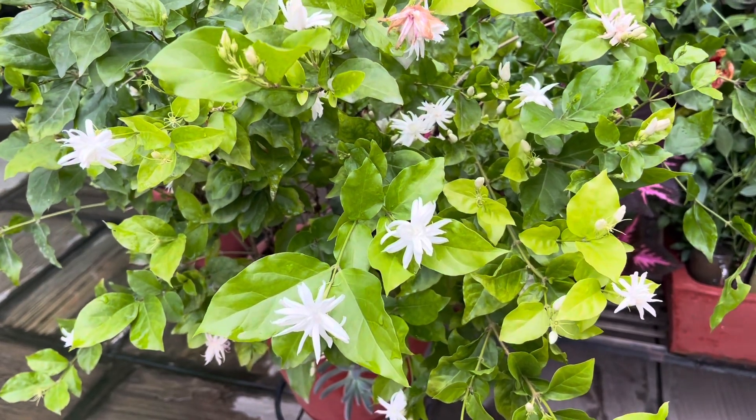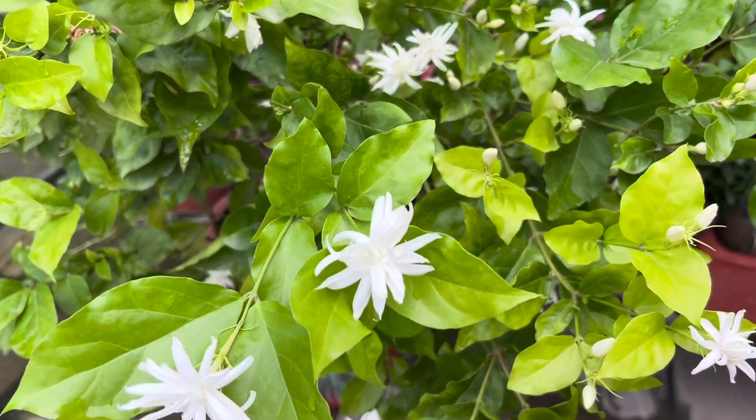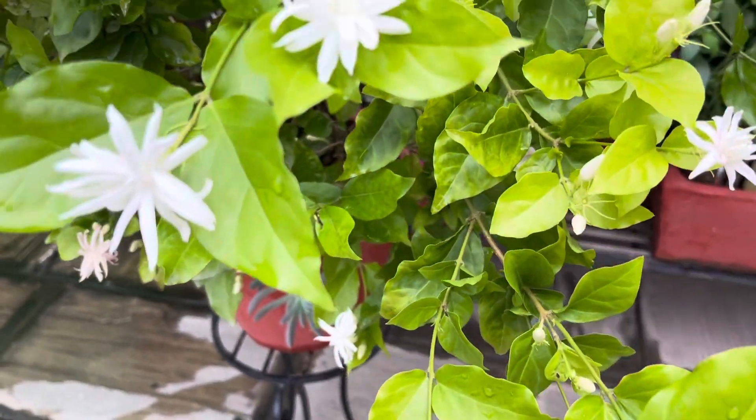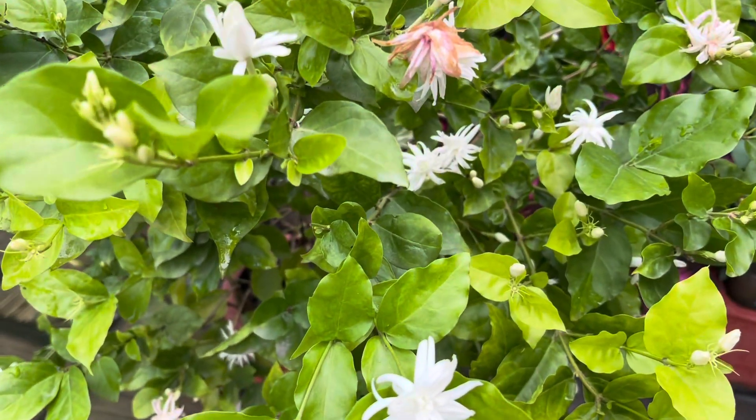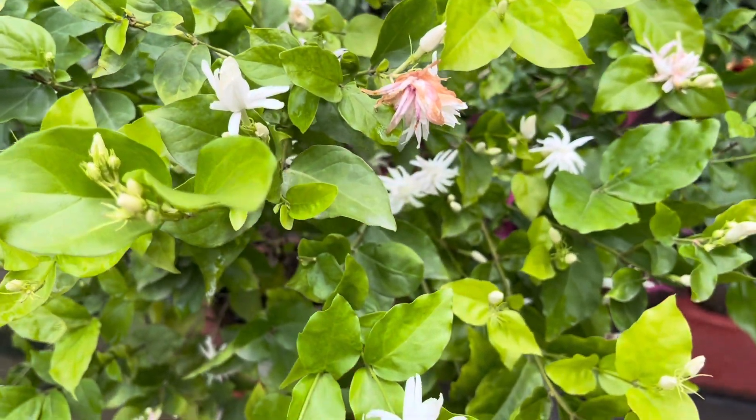Welcome to Saharujabatika. Today, I have seen flowers in our garden. It is called a jasmine flower in Nepal, and it is called a jasmine flower.